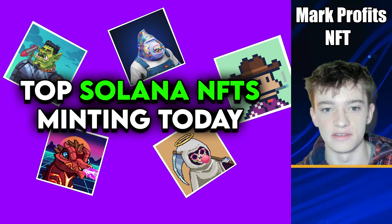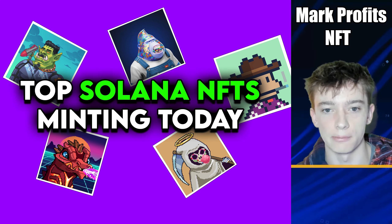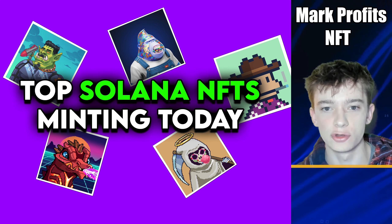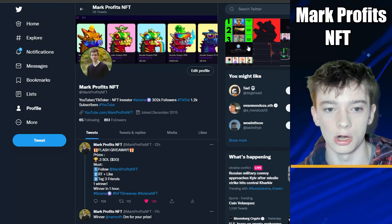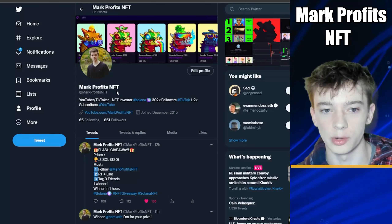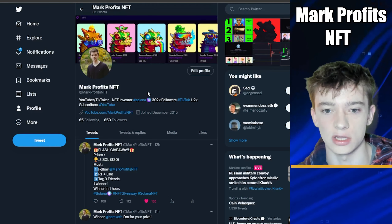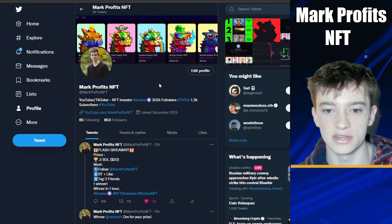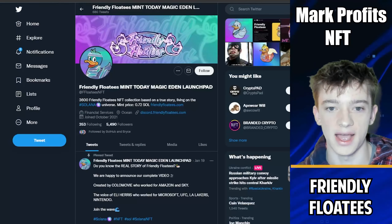Welcome back everybody to a brand new NFT video. Today I'm going to be showing you guys the top Solana NFT projects that are minting today, as well as a few projects that I think we could flip on the secondary market to make some quick profit. Before we start, make sure you guys are following me over on Twitter at Mark Profits NFT — we've been hosting daily Solana giveaways, NFT calls, and all the news on what NFTs you should be buying.